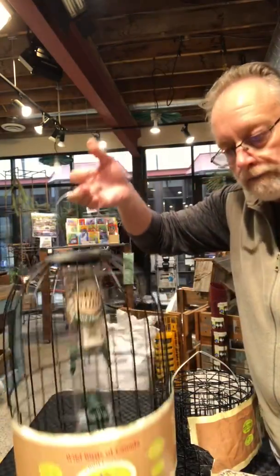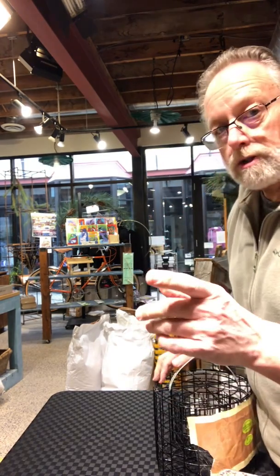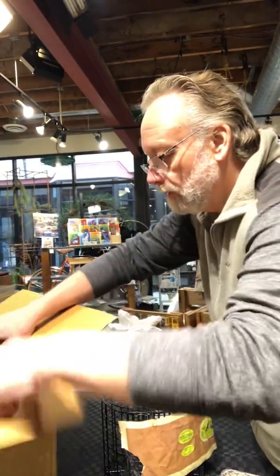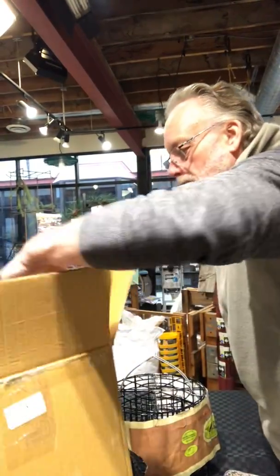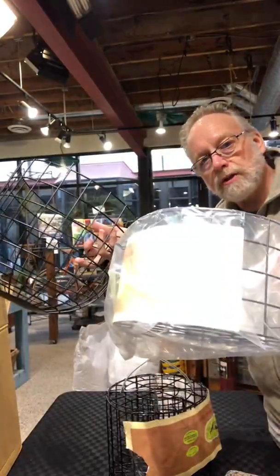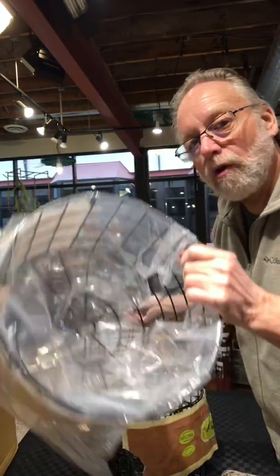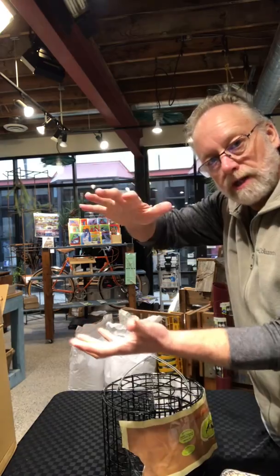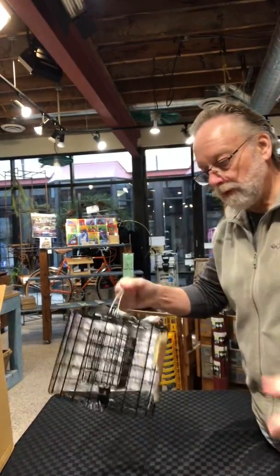That's solution number one. Just to make note: the feeder does not come with the cage — the cage is an independent piece. The two-piece cage works with a silo feeder that is 18 inches in length or shorter. If it's longer than 18 inches it won't work because the feeder is too big for the size of the cage.